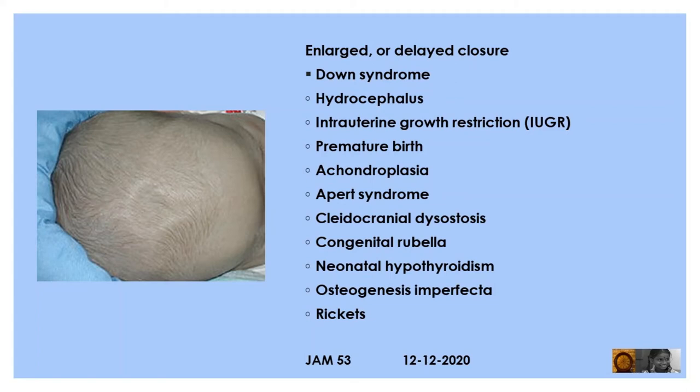Rarer causes of delayed closure include achondroplasia, Apert syndrome, cleidocranial dysplasia, congenital rubella, neonatal hypothyroidism, osteogenesis imperfecta, and rickets. When in doubt, the suspected cause has to be evaluated and treated accordingly.